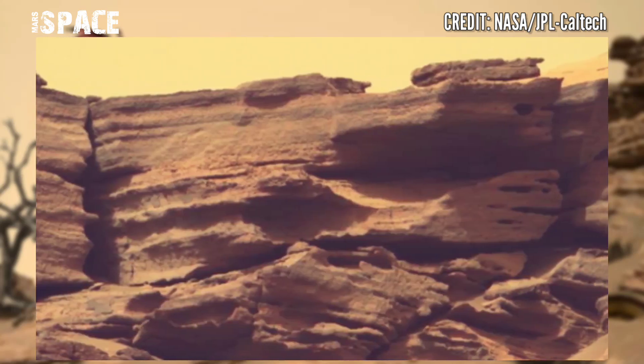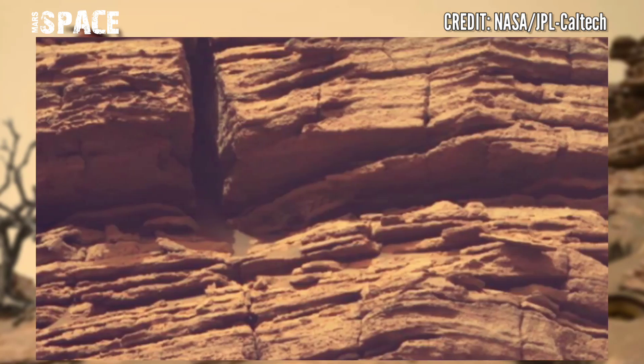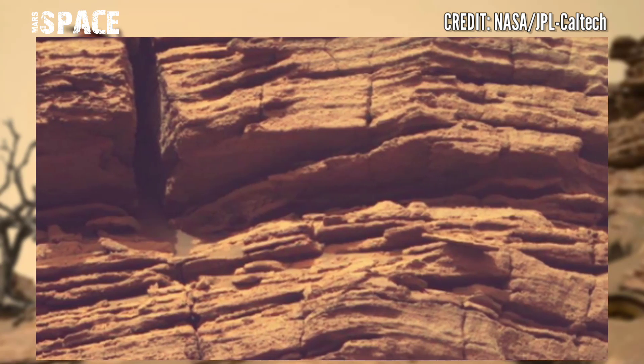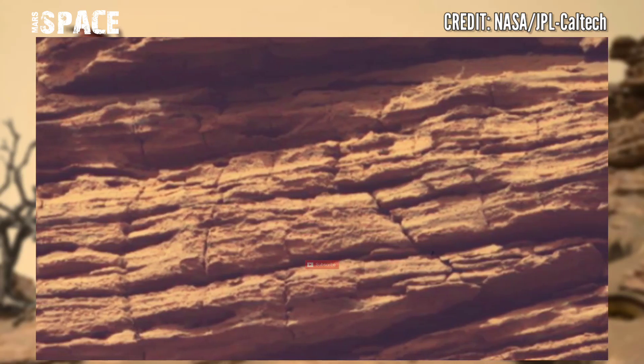The rover's job is to search for potential signs of fossilized life in the rock, and it has been doing so since it arrived last February.